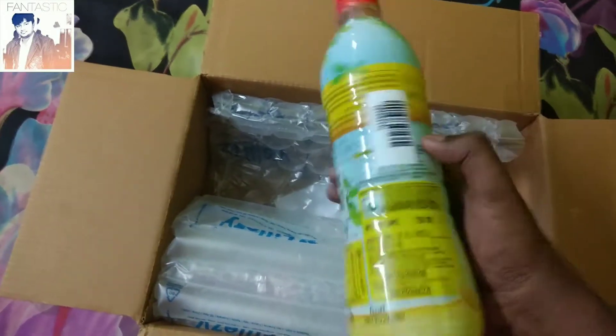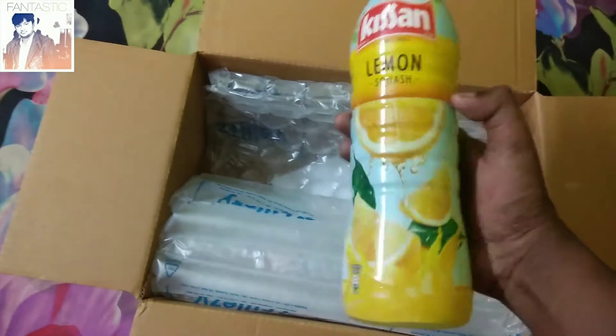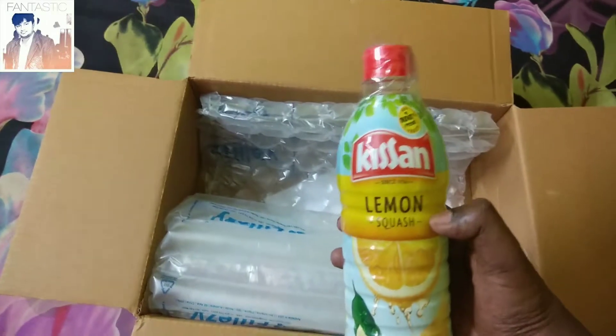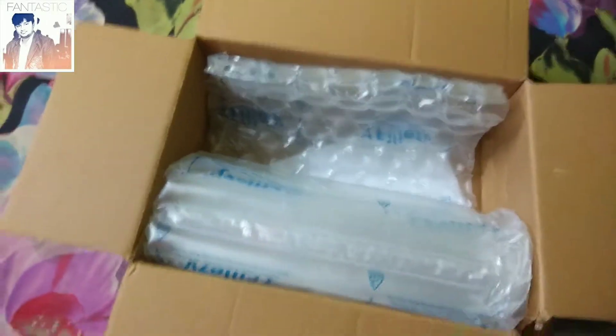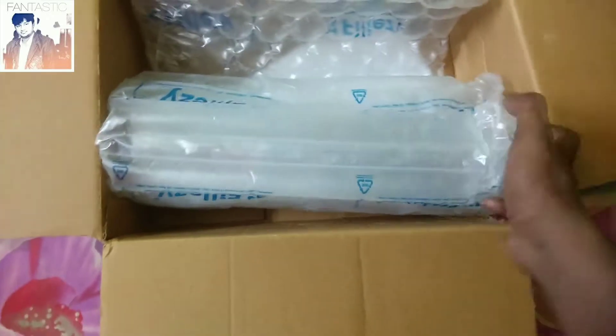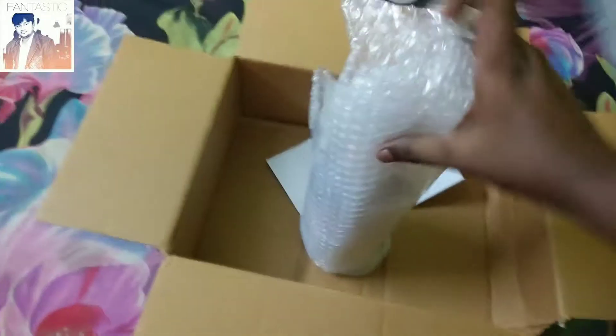The seal is on top and the condition is good. Now let's see the main product which is in the glass bottle — let's see how safely the glass bottle has been delivered. There is a big bubble wrap, and inside that another bubble wrap is wrapped around it.